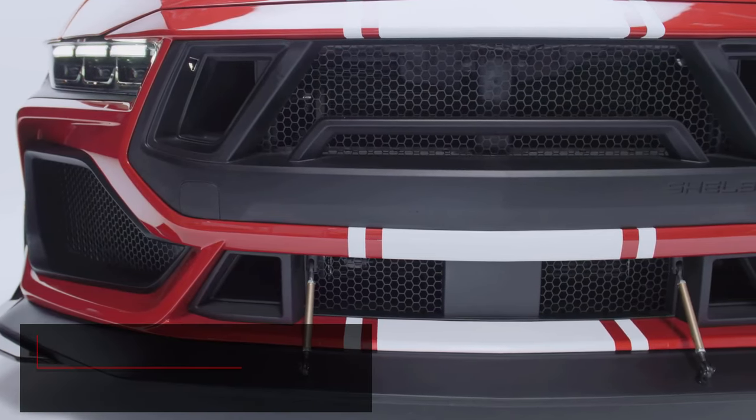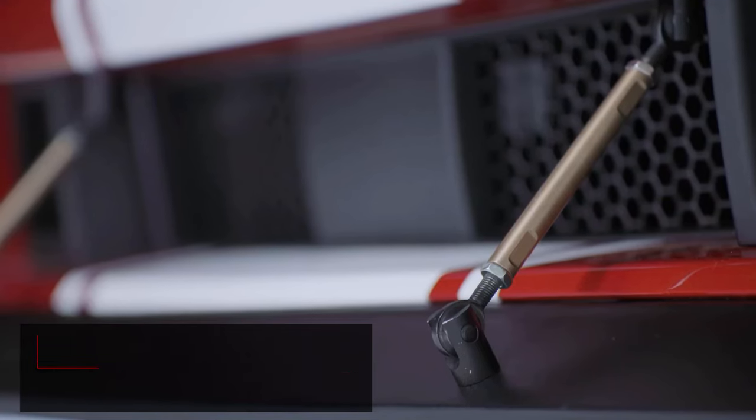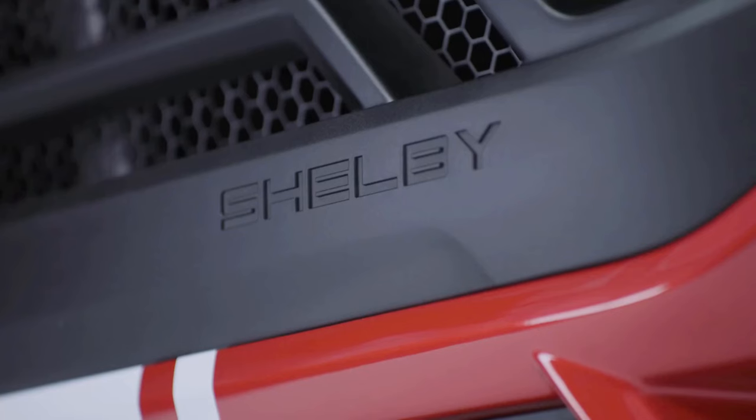Boys and girls, we basically just got the S650 we've been waiting for. It's a true Shelby and the best sub-GTD Mustang ever. And in this video, we're going to analyze it. Let's do work.